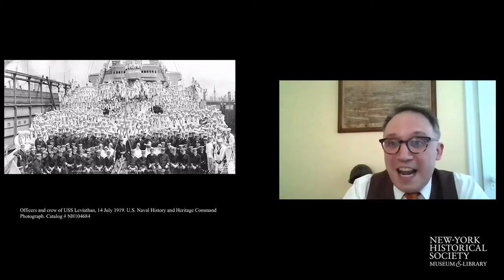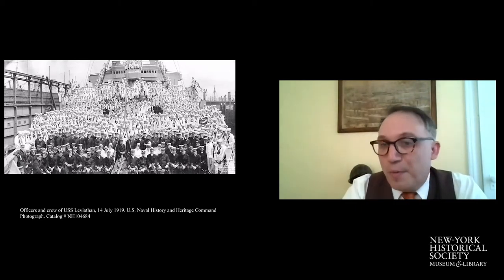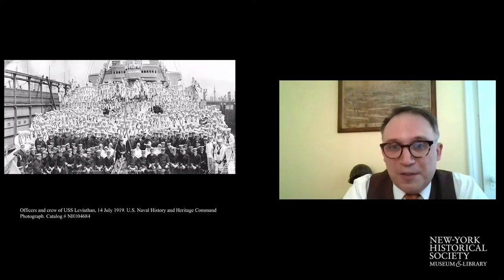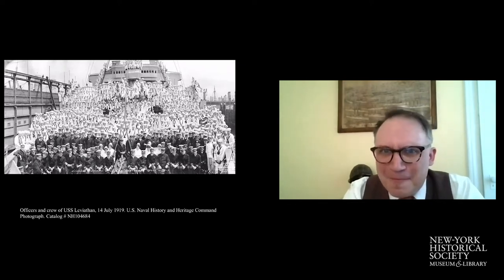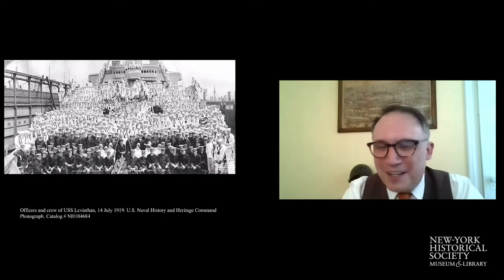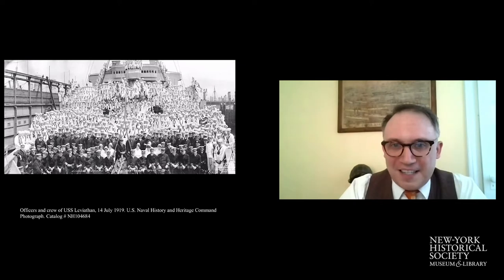The Vaterland was renamed after being seized by the United States in July of 1917. The German crew on board was taken to Ellis Island, and they were eventually sent to military prison at Fort Oglethorpe in Georgia. The ship was renamed Leviathan by Woodrow Wilson's wife, after the biblical sea monster. It took about 2,000 crew to helm the vessel.